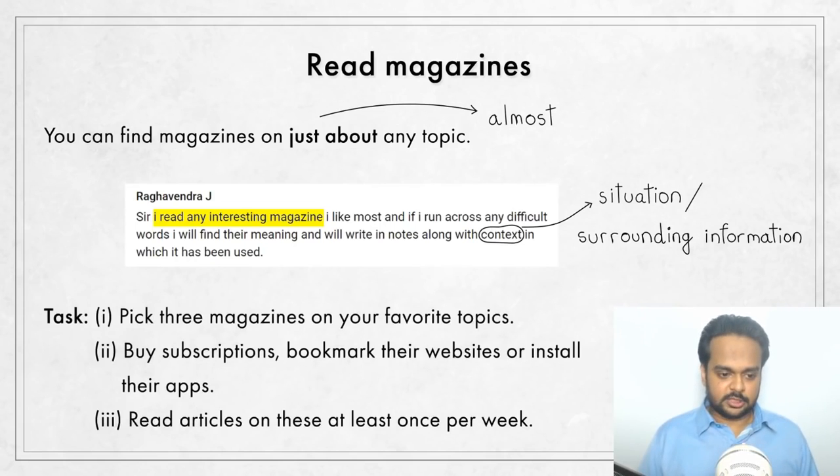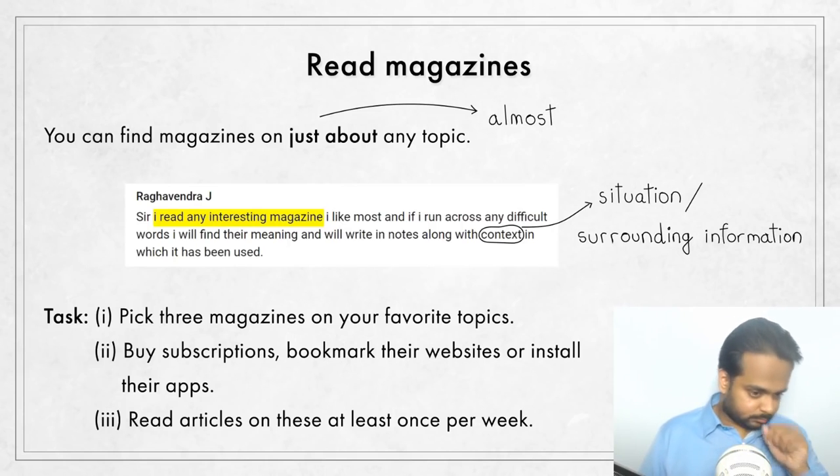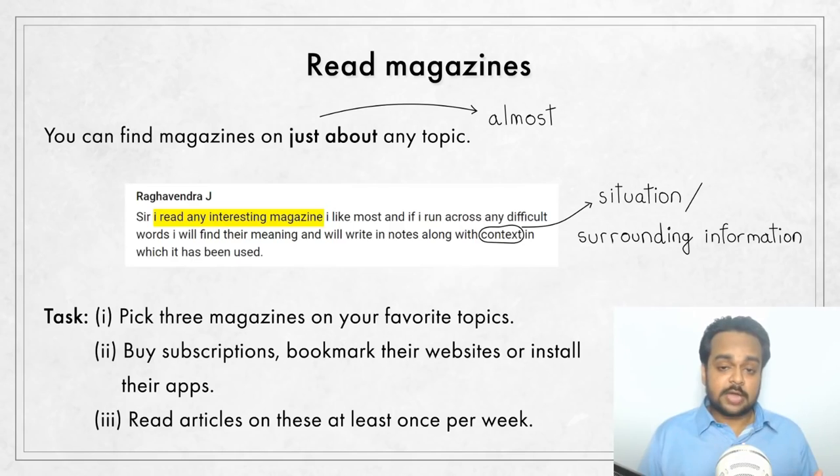The task for this tip: do some research and pick at least three magazines on your favorite topics. Then either buy subscriptions or bookmark their websites on your computer. You can also download their apps if those are available. Make it a habit to read articles on these magazines at least once per week.